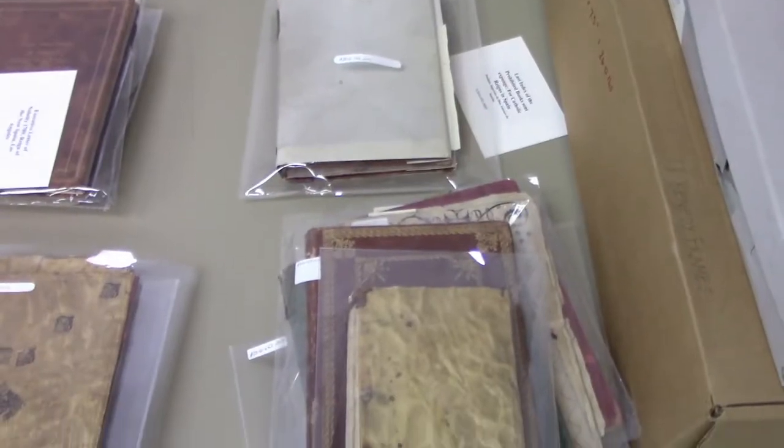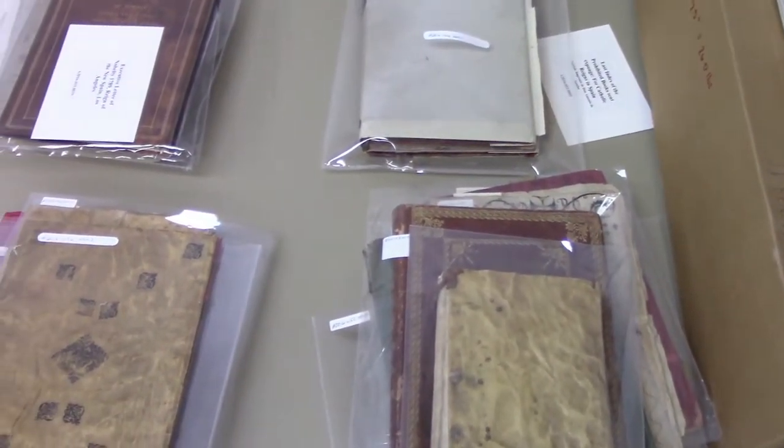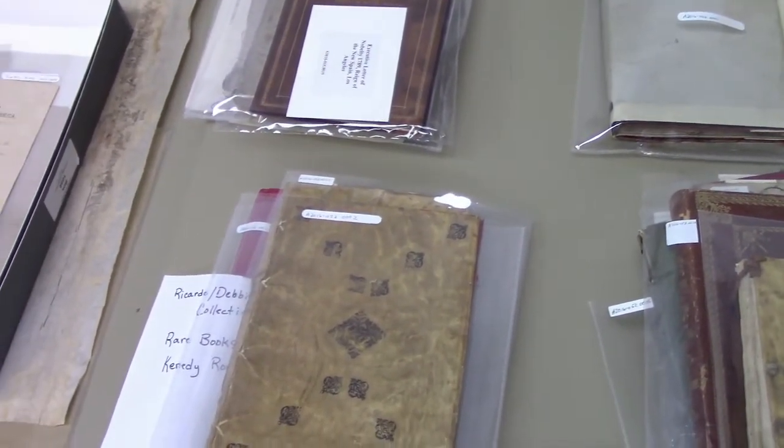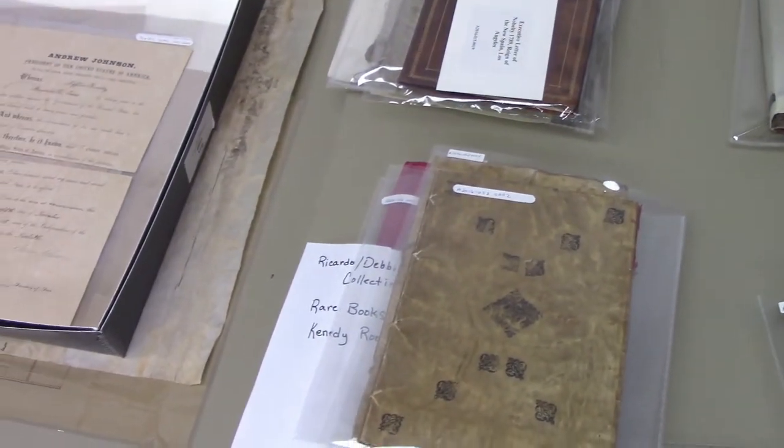Many of the materials in our collection are decades old, and we aim to keep these more fragile items, as well as newer additions, in good condition for decades to come. To ensure the longevity of our materials, visitors follow a cleansing and safety process before they can handle archive items.